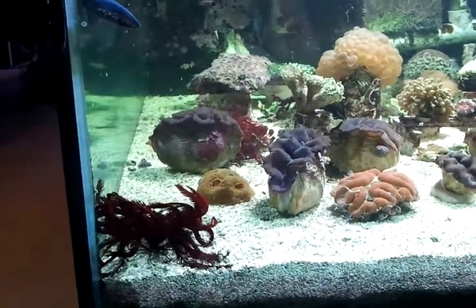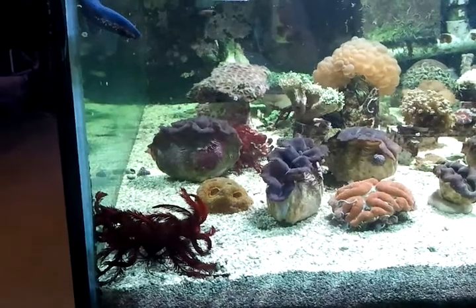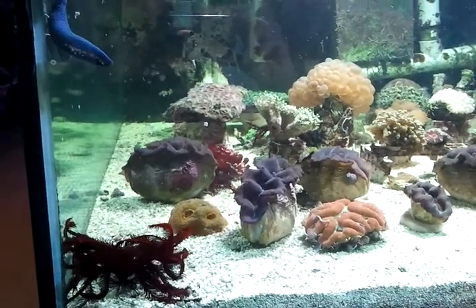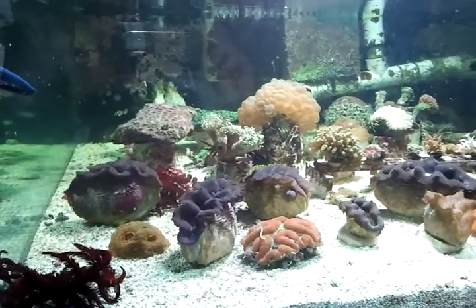Hi, this is Penny from Aquacorals Reef Aquariums. Today is September 20th and a new livestock shipment just landed. This mini video is featuring the 90 square clam lagoon. This tank is just phenomenally beautiful right now.